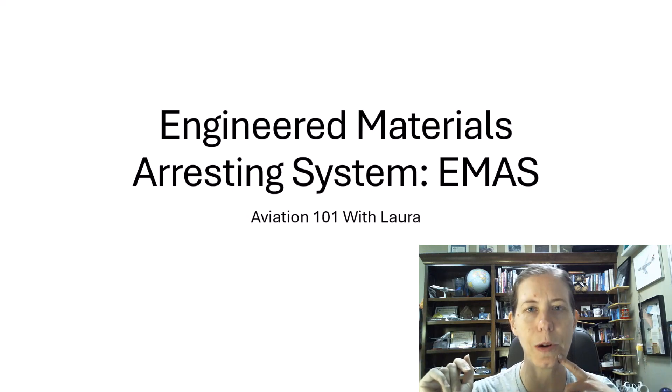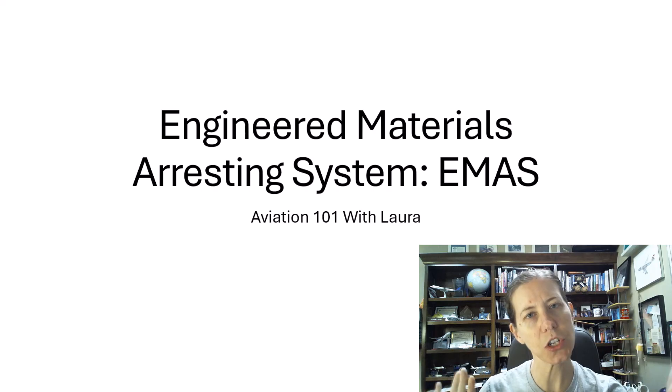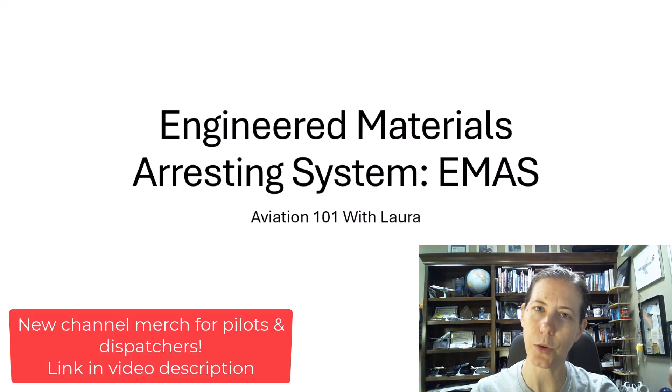Thanks for watching Aviation 101 with Laura. Make sure you like, subscribe, and check out my new merch on my website store. Have a fantastic day!